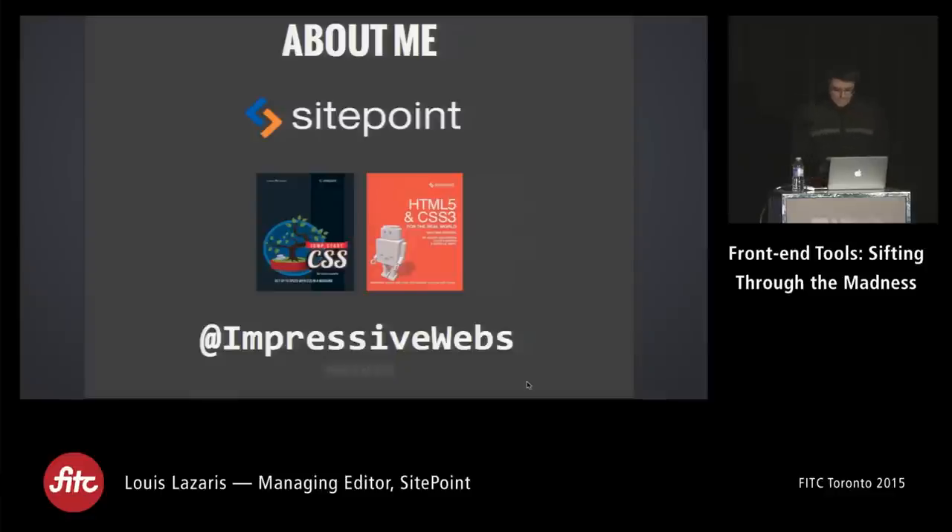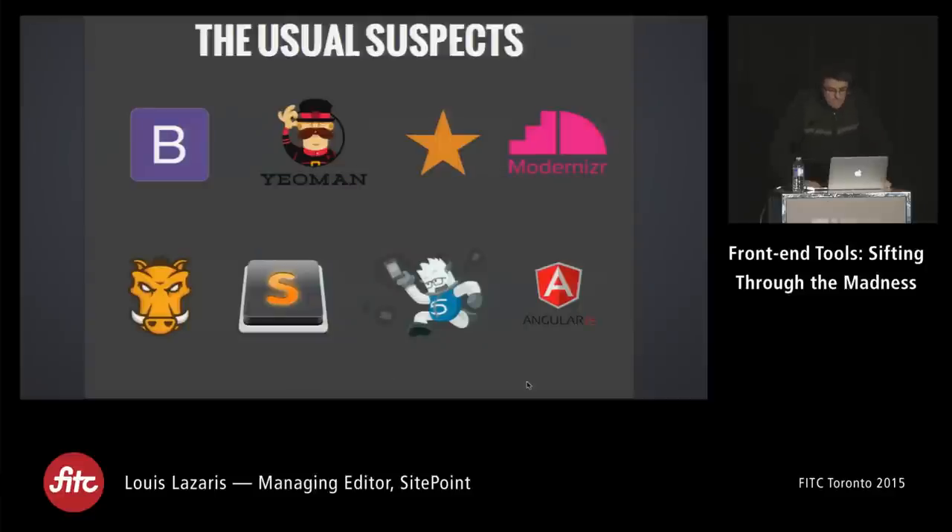A little about me: I work at SitePoint, I've helped author a couple of books, and I'm known online as Impressive Webs. When it comes to front-end tools, we're familiar with many of the typical options — Bootstrap, boilerplates, Angular, Grunt, and so forth.